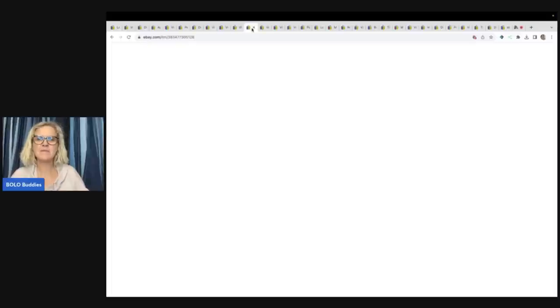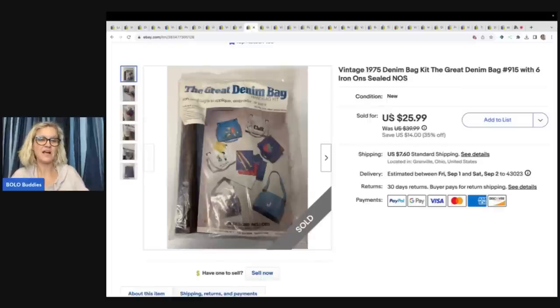The Great Denim Bag Kit from 1975. This item was a very long tail — it took a long time to sell. I got it at Goodwill for $2 and sold it for a best offer of $20 plus shipping.